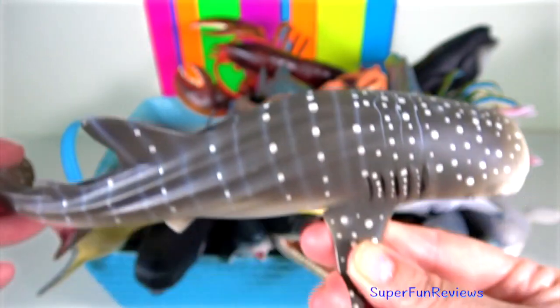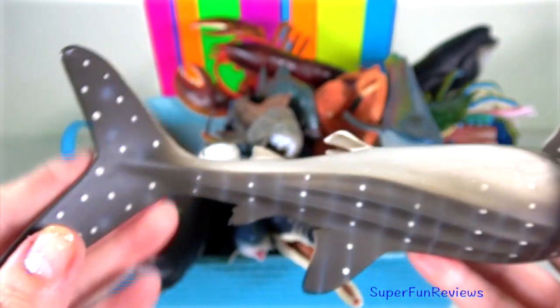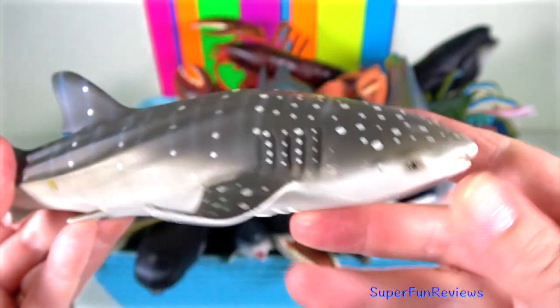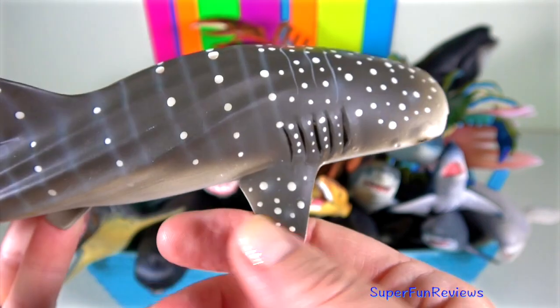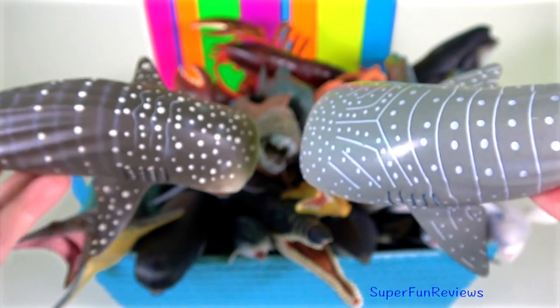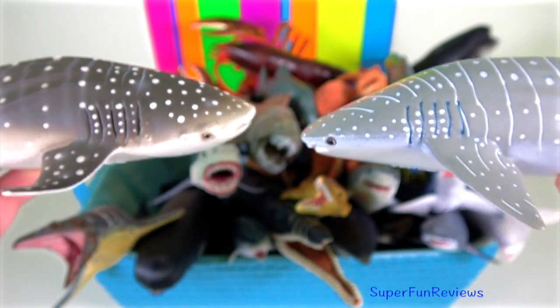Whale shark — they are a highly migratory pelagic species distributed throughout the world's tropical seas. These giant zooplanktivores are usually found in coastal zones with high food productivity. Whale sharks are solitary and are strong but slow swimmers.